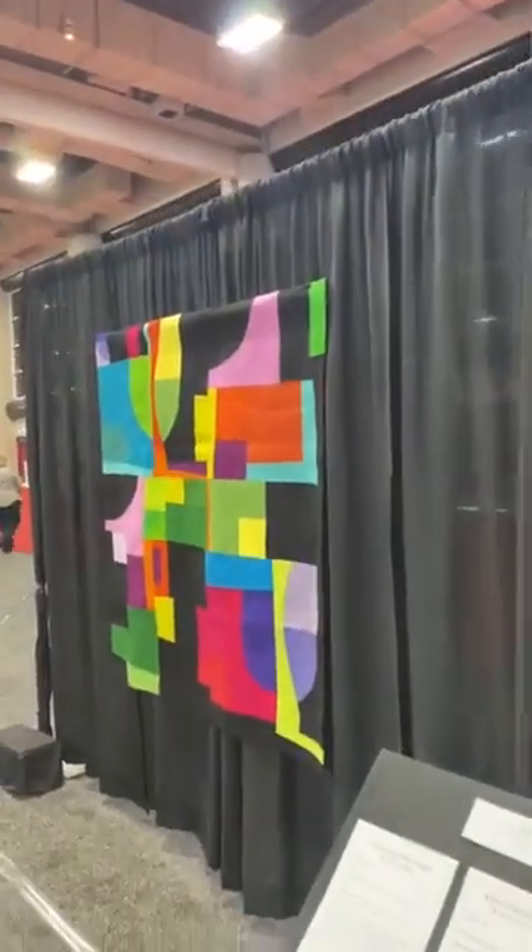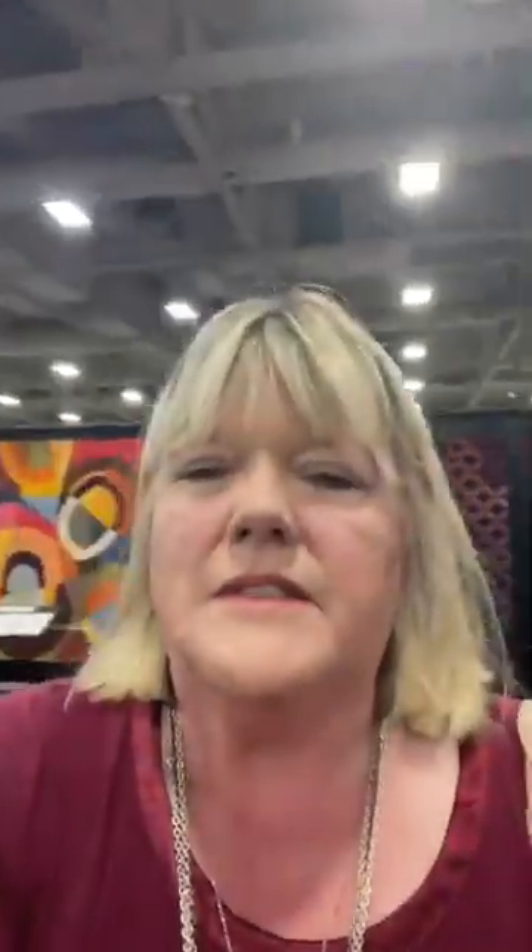I'm going to flip this around — trying not to interrupt anybody else's viewing — but it's got some incredible things. I want to flip back around to the front and have you take a look at the award winners in this Celebration of Color exhibit. They are some incredible quilts, and they're very, very different.